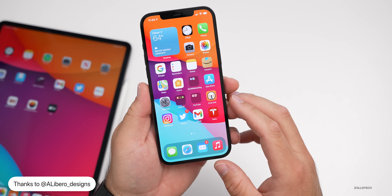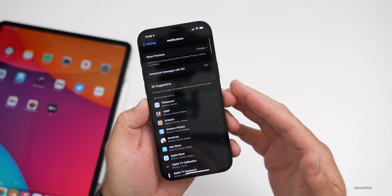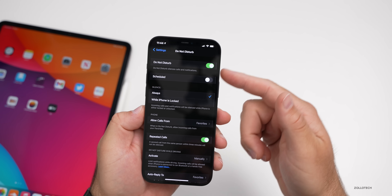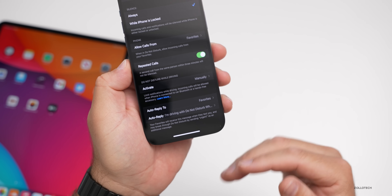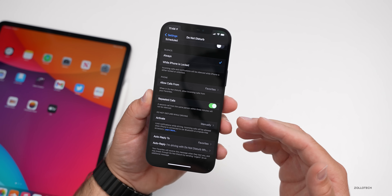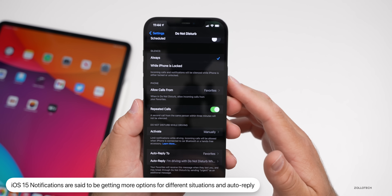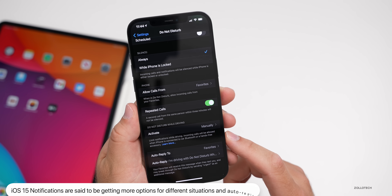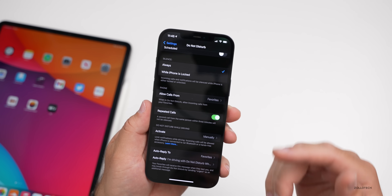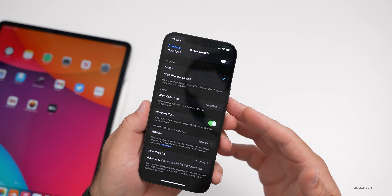The first expected change is notifications. Notifications are said to get an overhaul. Currently you have options like Do Not Disturb while driving, with auto-replies. iOS 15 is said to feature a new menu letting users select modes such as driving, sleeping, working, or custom categories. According to Mark Gurman of Bloomberg, this menu will also appear on an updated lock screen and control center.